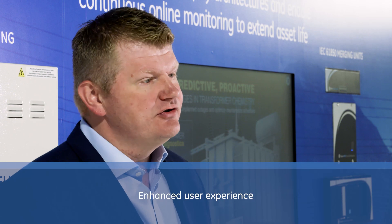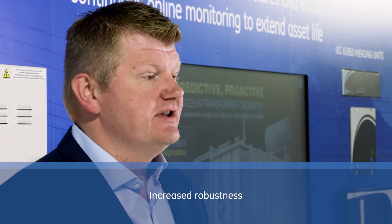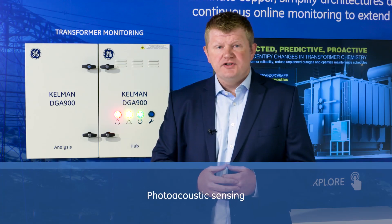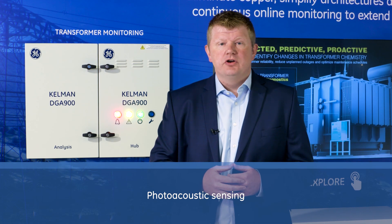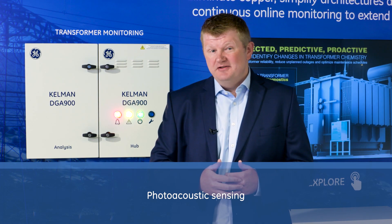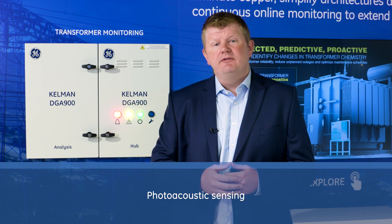Benefiting from GE's many years of global experience as a trusted vendor in this space, the Kelman DGA 900 brings improved performance, enhanced user experience and increased robustness. It is supplied with a five-year global warranty and features the fourth generation of our well-proven photoacoustic sensing, providing laboratory-challenging levels of precision and repeatability with no need for consumables.